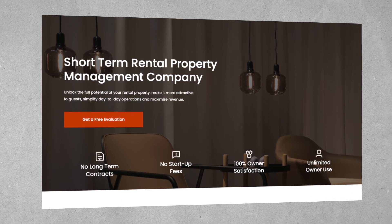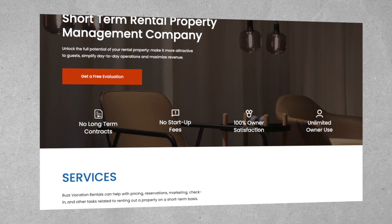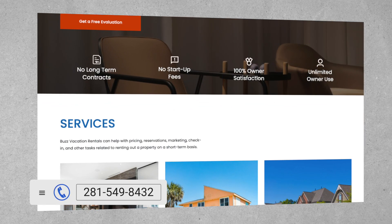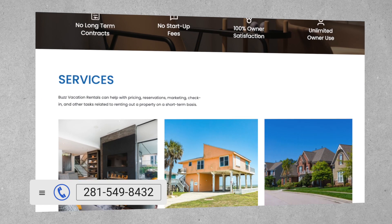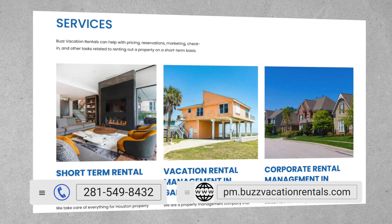A quick interruption — I've been asked a lot about passive investments, and let's be real: there is nothing passive about being a landlord unless you have a really good property management company. So if you own an Airbnb or short-term rental and want to get back your time, please give our team at Buzz Vacation Rentals a call at 281-549-8432 or visit pm.buzzvacationrentals.com.